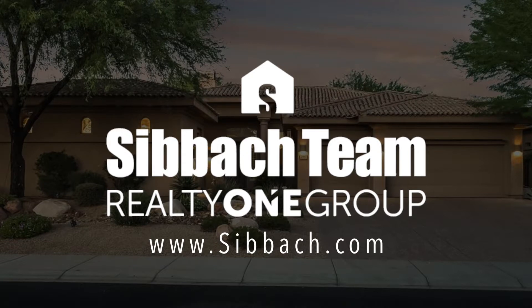I think so. If you've got a house that you'd like to get top dollar for, visit SIBBACH.com.